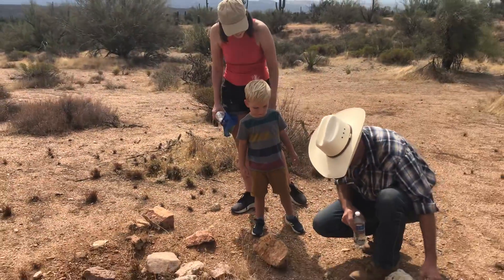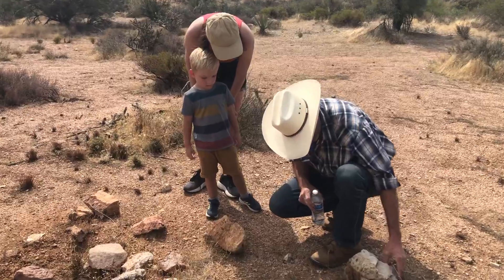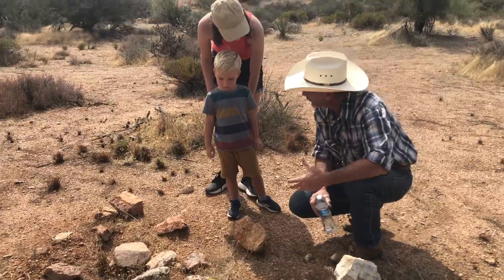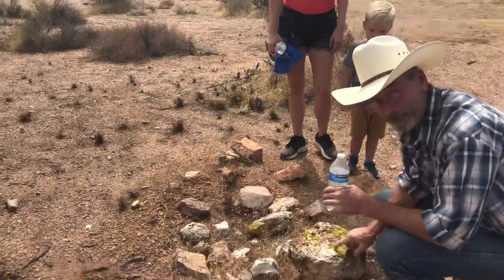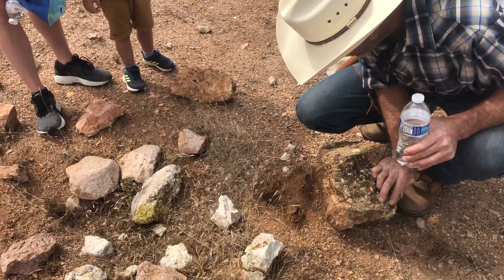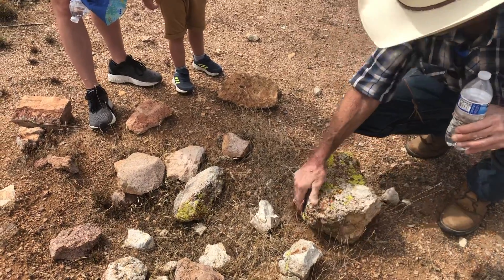Eric, you'll notice there's termites there but nothing we really want to see. When I turn these rocks over, I put them back right like they were, because that's somebody's house — you don't want to disturb their house too much. Here's some of that green fluorescent moss you were talking about. I see some ant parts under there, which means a lizard's probably been under there eating a little bit.